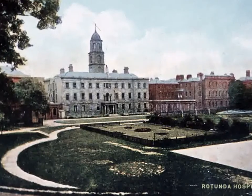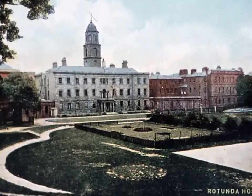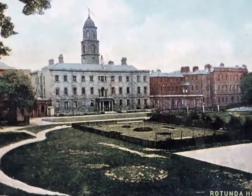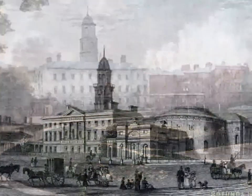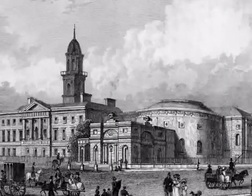The new hospital building included a beautiful garden and a concert hall. This concert hall was called the Rotunda, which means round room, because of its shape. The hospital got its name from this hall.